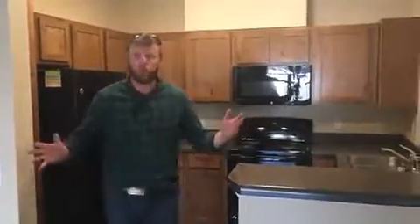Okay, so this is the three bedroom apartment here at the Reserves at Steamboat Springs. You can see the high and empty ceilings.